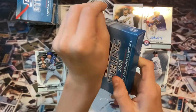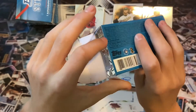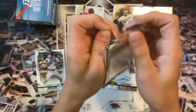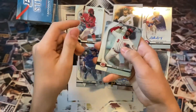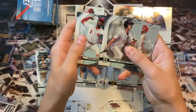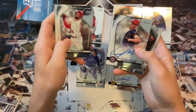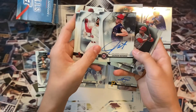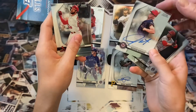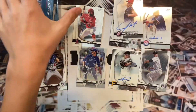We've seen some openings where it's just an awesome box and some that are complete duds — we're right in the middle so far. First card out is Hunter Greene, and there's another Green as well. Then Carlson and Jackson Rutledge — don't know him much. Not that great of an auto right there, but that's the beauty of it — you never know.